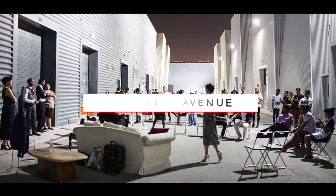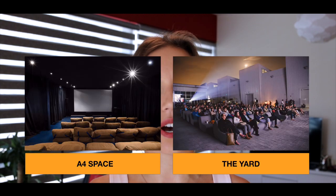Another interesting place is Alserkal Avenue. It's an art hub for the creative community in the UAE. They have more than 20 galleries there, and also they have free film screenings in the AFOS space and outdoors in the yard. If you decide to go there, just visit their website — they usually post their program there.